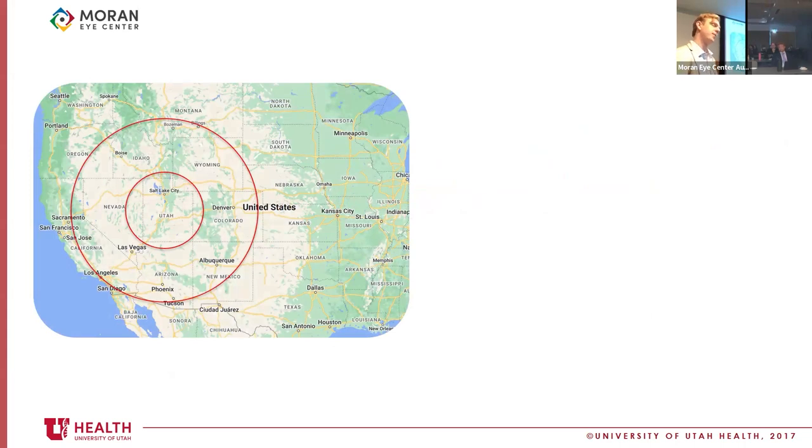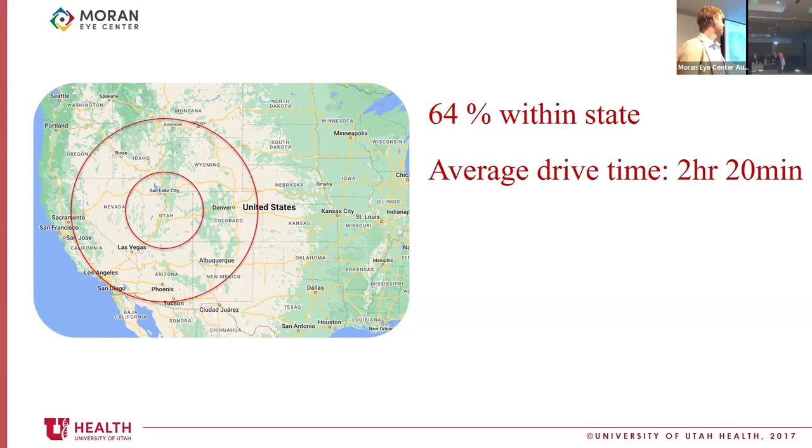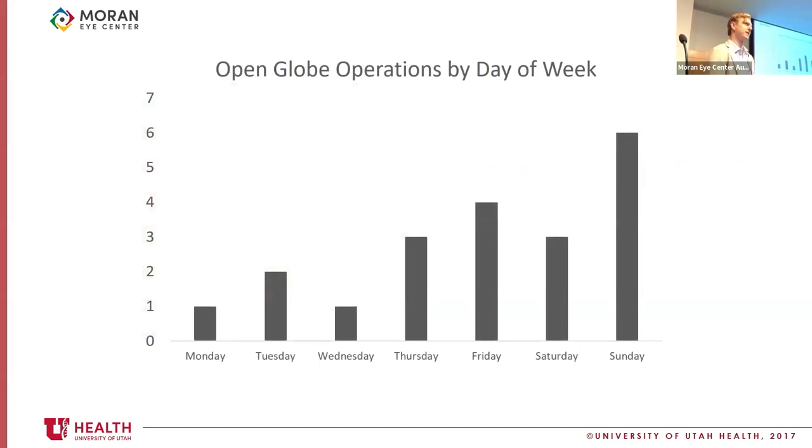I also wanted to look at where these patients are coming from. 64% of our patients come from within the state of Utah. I went through all their charts and got their zip codes — which can be tricky because some of these people are traveling from, say, California and get in a car accident in Idaho, so limited cases required using the outside hospital as a proxy zip code. All zip codes were plugged into Google Maps and routed to the Moran Eye Center under no traffic or inclement weather conditions. The average drive time is two hours and 20 minutes, but the median is only about an hour, which means most patients really are within an hour of our institution.